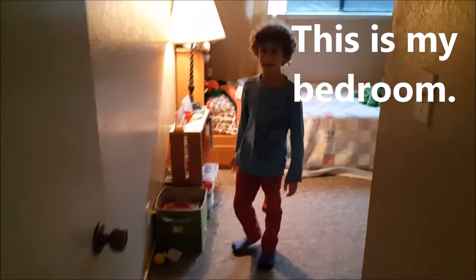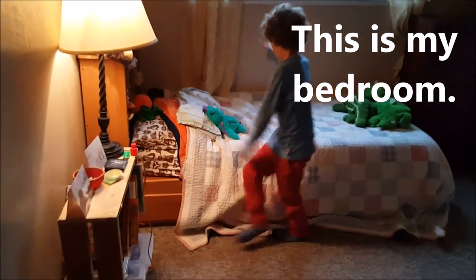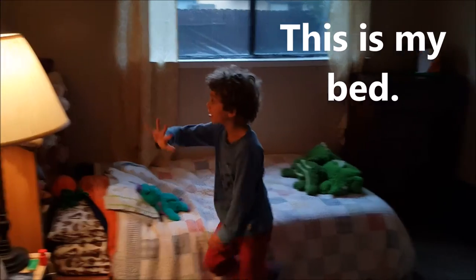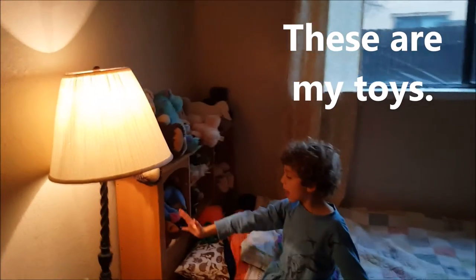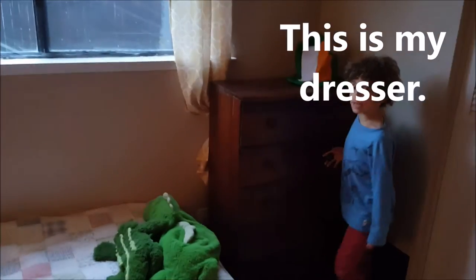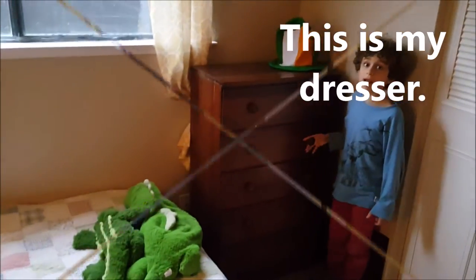This is the bedroom. This is my bed. These are my toys. This is my dresser.